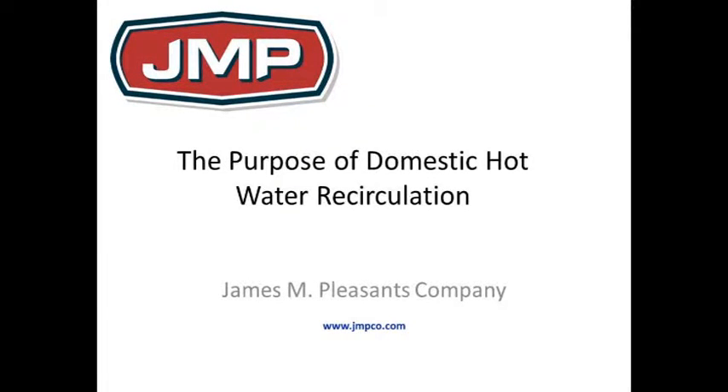We want to focus on plumbing, domestic water — why and where you need domestic hot water recirculation pumps.